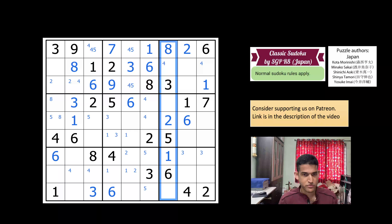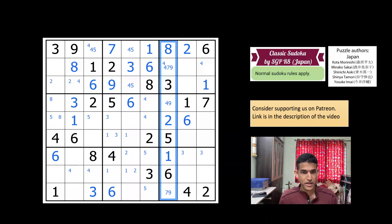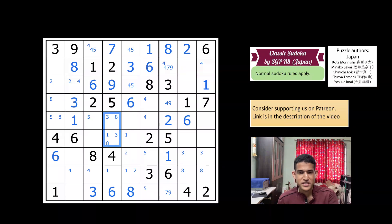Looking at this column which is almost filled — one, two, five, six, three, and eight — the leftover digits are four, seven, and nine. So this is a seven-nine, a four-nine, and this is four-seven-nine. After eight gets placed here, it creates a pointing pair of eights in box nine. Eight is already in column six, so this is eight — and that leaves eight here.